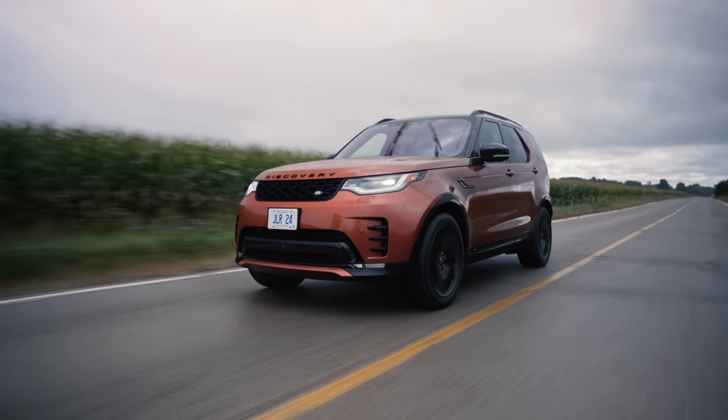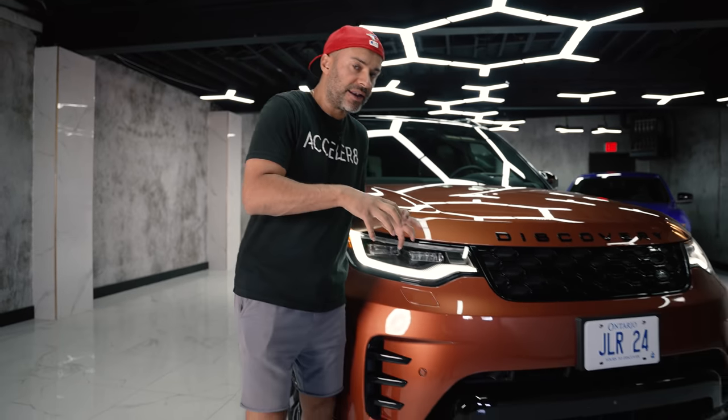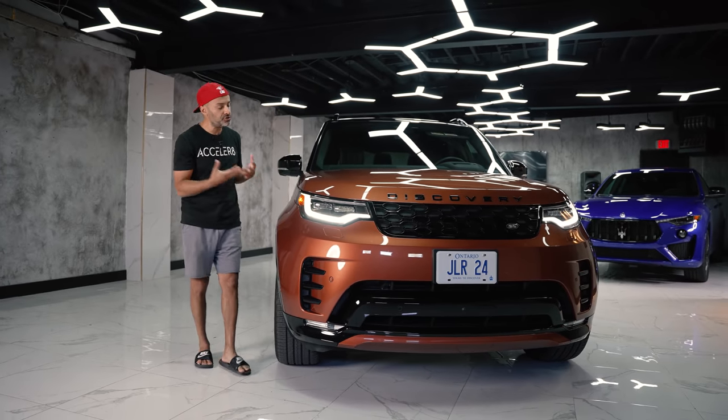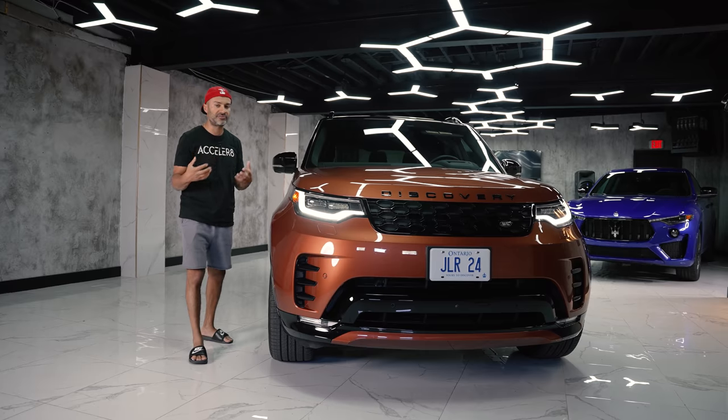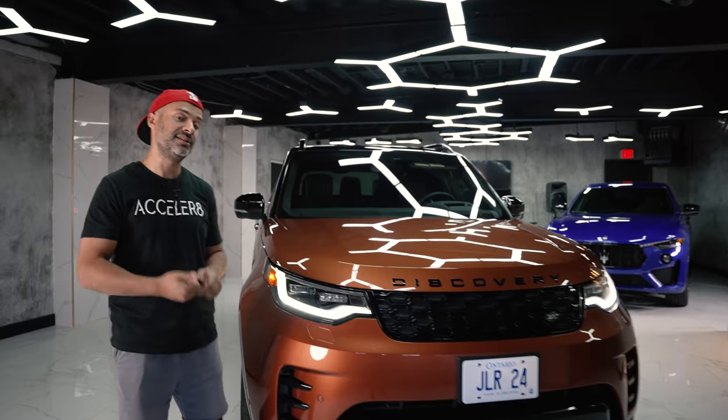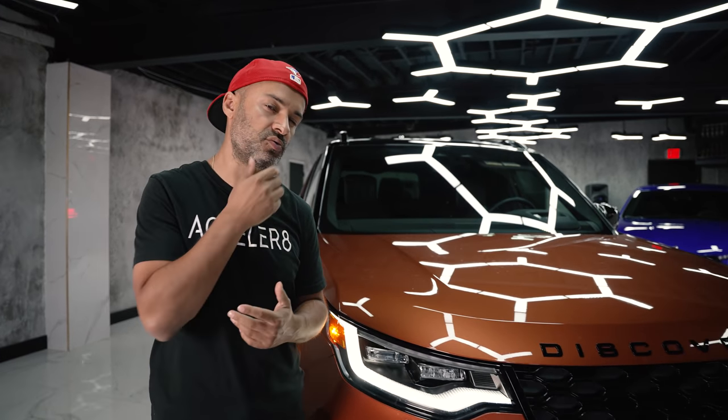This one is unibody, which essentially means it's not body-on-frame anymore — it's built all in one piece. That usually means it's smoother, softer, and more car-like, and maybe not designed to be totally off-road capable like the last generation, which some people are upset about.